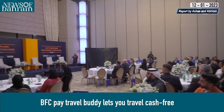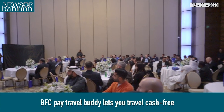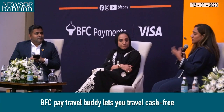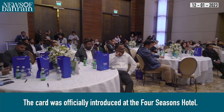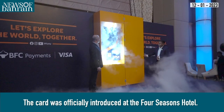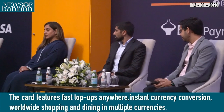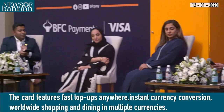BFC Payments, the fintech arm of BFC Group Holdings, launched an advanced multi-currency Visa card — the BFC Pay Travel Buddy — that offers international travelers the convenience of digital payments. The card was officially introduced at the Four Seasons Hotel in Manama with VIP and special guest representation.